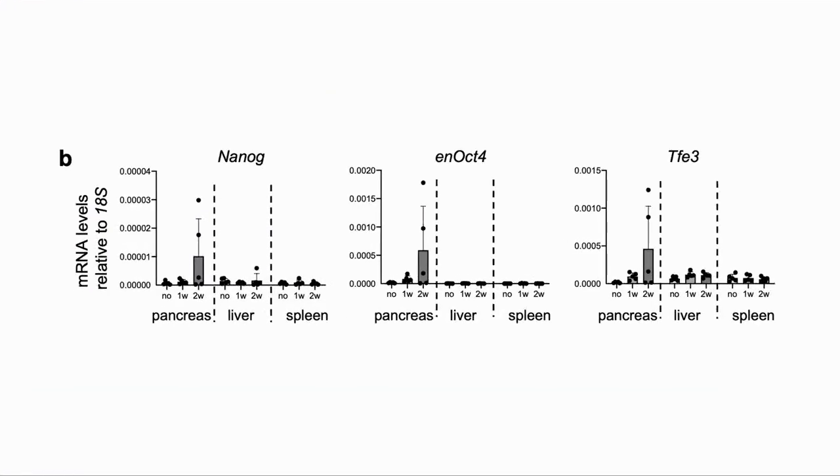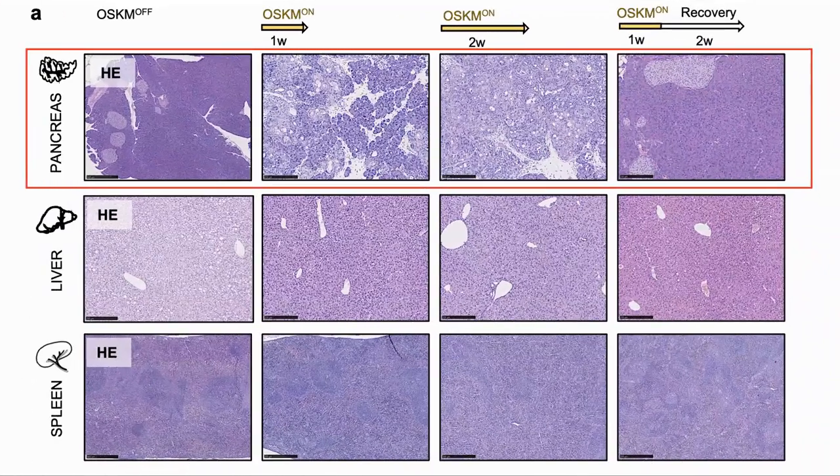As mentioned, one of the concerns is that the cells do not become pluripotent. So they checked for the expression of messenger RNA related to pluripotency, particularly Nanog. Initially, after one week, there was no noticeable expression. But after two weeks of continued expression of the Yamanaka factors, we can see that Nanog jumped up. The pancreas was the organ most impacted, and we can see the changes in the tissue from before, after one week, then after two. Initially there was a change in the structure of the tissue, but this was reversed two weeks after the treatment.